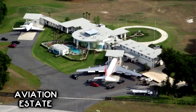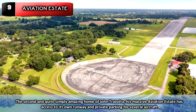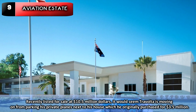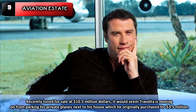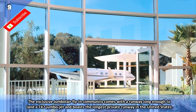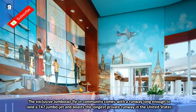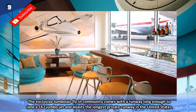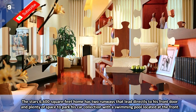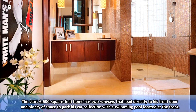Number 9: Aviation Estate. The second and quite simply amazing home of John Travolta, his massive aviation estate has access to its own runway and private parking for several aircraft. Recently listed for sale at $10.5 million, it would seem Travolta is moving on from parking his private planes next to his house, which he originally purchased for $3.5 million. The exclusive Jumbo Lair flying community comes with a runway long enough to land a 747 Jumbo jet and boasts the longest private runway in the United States. The star's 6,600 square foot home has two runways that lead directly to his front door, plenty of space to park his car collection, and a swimming pool located at the front of the home.